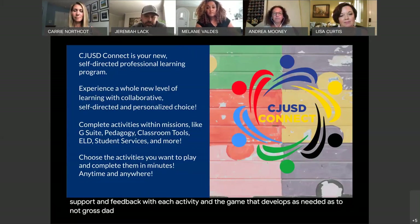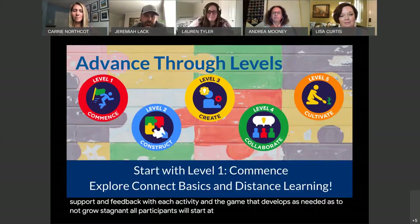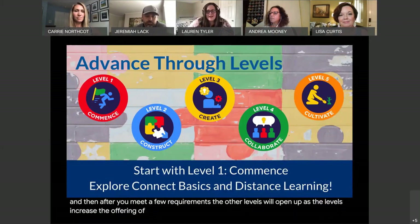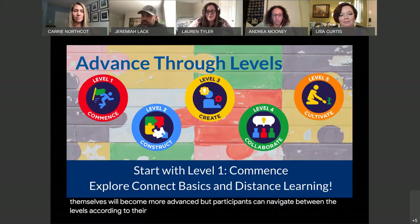All participants will start at level one, which covers some game basics. After you meet a few requirements, the other levels will open up. As the levels increase, the offering of activities will become more robust and the activities themselves will become more advanced, but participants can navigate between the levels according to their interest. Right now level one and two are open, but level three will be completed by the end of September.